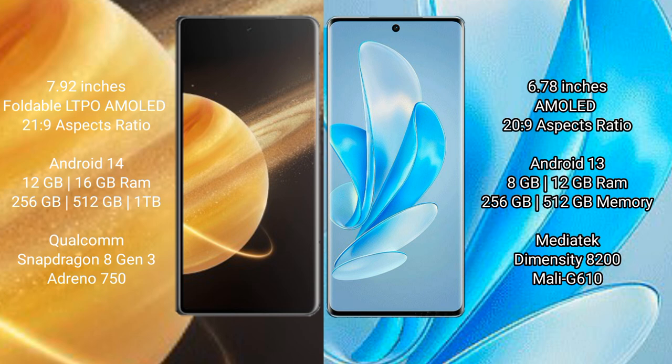The Honor Magic V3 comes with 12GB or 16GB RAM and 256GB, 512GB, or 1TB internal storage, powered by a Snapdragon 8 Gen 3 processor with an Adreno 750 GPU. The Vivo A17 Pro comes with 8GB or 12GB RAM and 256GB or 512GB internal storage, powered by a MediaTek Dimensity 8200 processor with a Mali-G610 GPU.